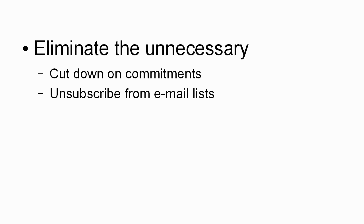Then you want to eliminate the unnecessary so that you're not having all sorts of different stimuli coming at you from all sorts of different directions, and not having all sorts of different demands made on your time. Cut down on your commitments. If there simply aren't enough hours in the day to do everything comfortably, decide what's important and keep those things, and decide what's not important and drop it. Unsubscribe from email lists and make sure that you avoid distractions. If you're not really reading someone's emails, or they're taking too much time away from things that are more important, then unsubscribe from that email list and get rid of that distraction.